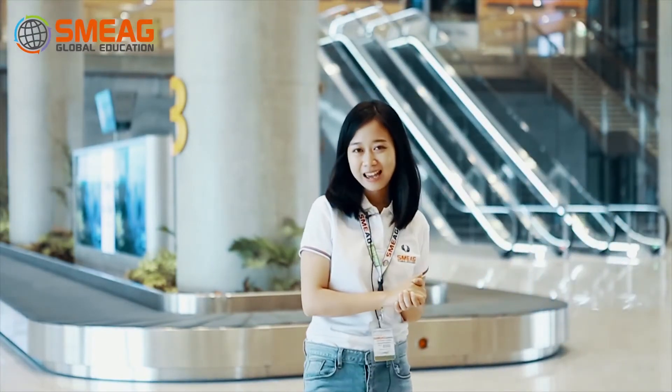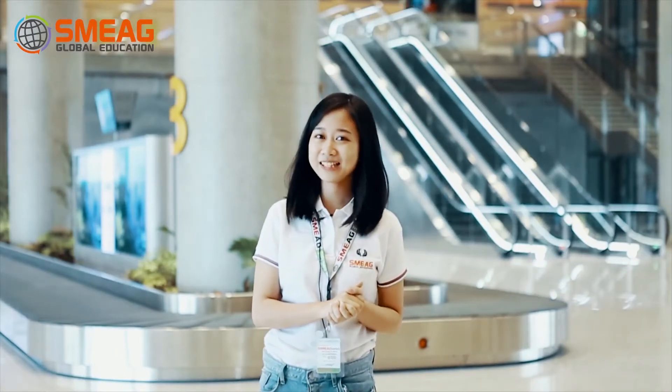That's it, you guys — we have finally come to an end with our tour here at Terminal 2. Again, this is Kim of SME AG. See you all here in Cebu!